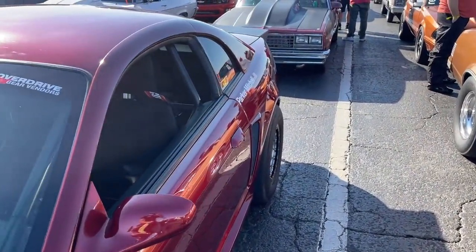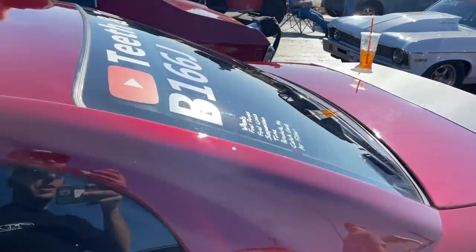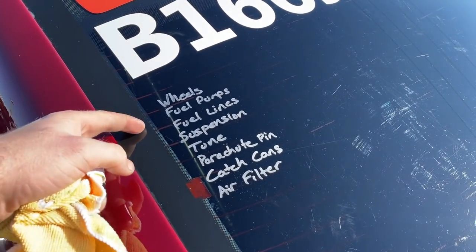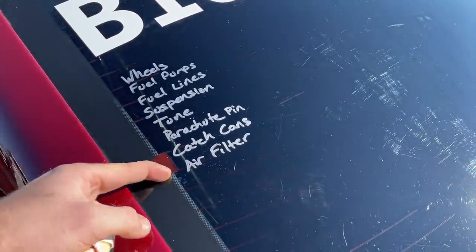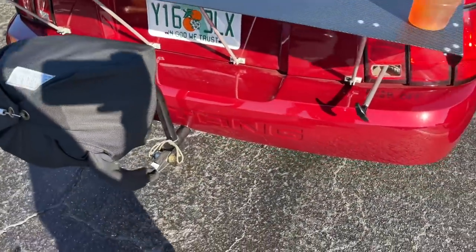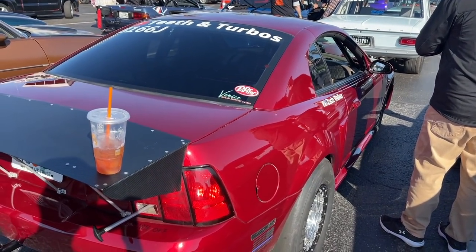As far as the tune goes, we were running about 13 pounds when I did that 8.2 pass. Since I let out and pulled the chute about 200 feet before the quarter, we ramped it from only 5 pounds to 6 pounds of boost on this pass — turned it down quite a bit. The car's ready and looking spicy. Em's got her looking good, got the checklist written on the back window — all the things we have to get done every time we come to a track. Parachute pen's out, we're probably the most prepared we've ever been.